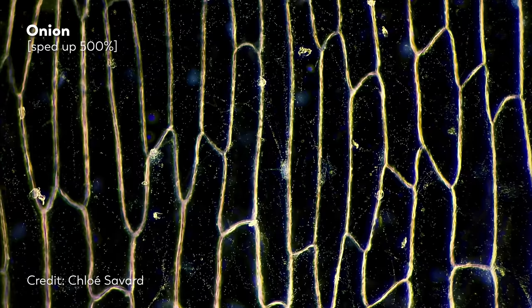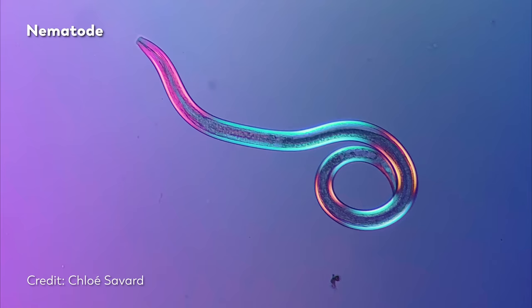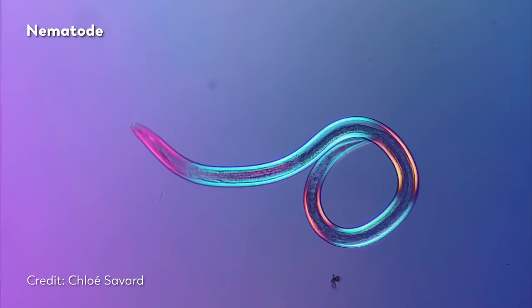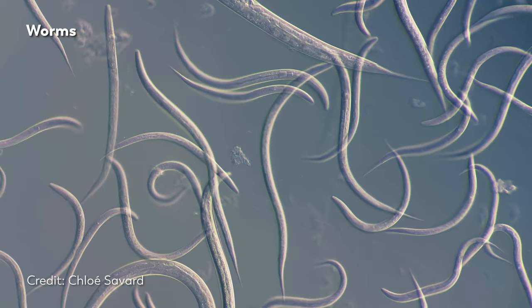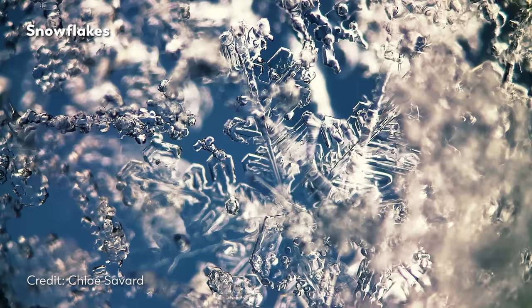We've been looking at a lot of fruits and vegetables, but that's not all Chloe looks at. If you go to her Instagram, you'll see videos of some of our favorite microcosmos friends, like tardigrades and diatoms and worms. Like James, she has an office full of stinky jars full of samples taken from ponds. But there has been one major challenge to her love of searching for microscopic life in ponds.